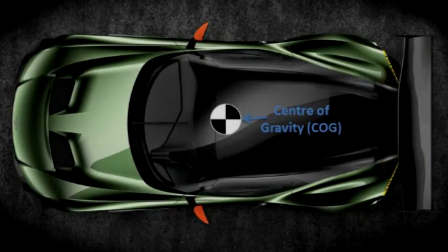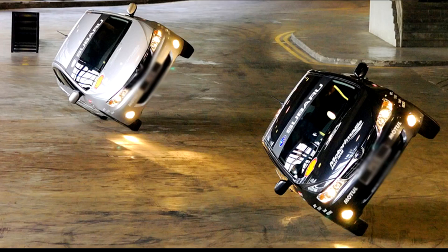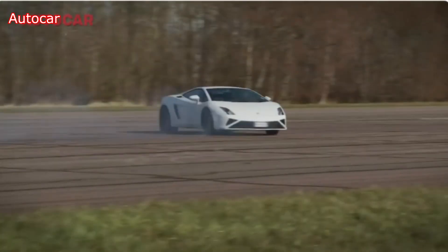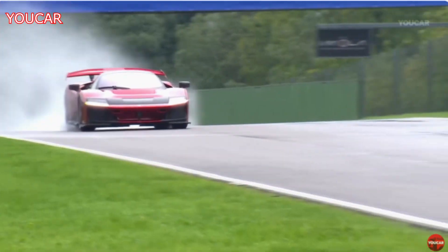The center of gravity (COG) in supercars plays a crucial role in their handling, stability, and performance. It refers to the point where the car's mass is considered to be concentrated, and it affects how the car behaves during acceleration, braking, and cornering.